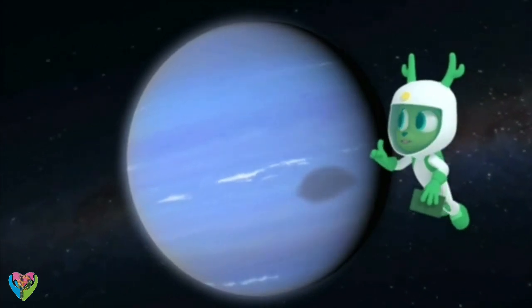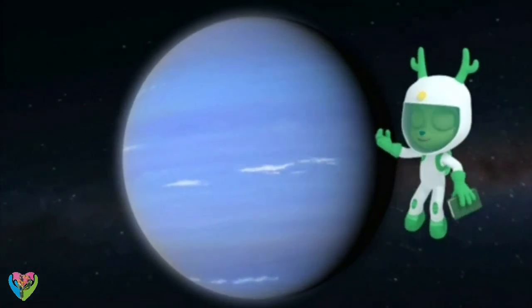Yep. Definitely easier to read all about Neptune than to read on Neptune.